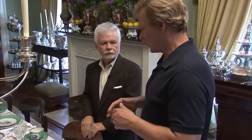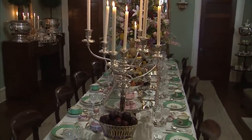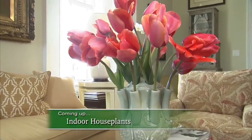Well, David, it is certainly an outstanding collection. Thank you. I appreciate it, and I love my beautiful things, but I love it most before a dinner party — to come in here in the evening just before sunset and see everything all by candlelight. That's when it's absolutely beautiful. After the break, we'll talk about indoor houseplants and ways to freshen up a room, so stay with us.